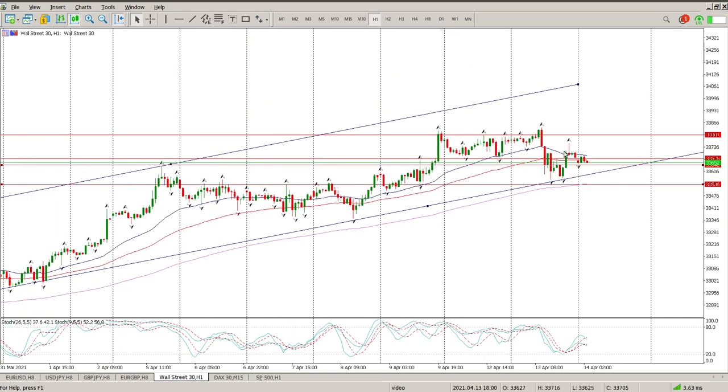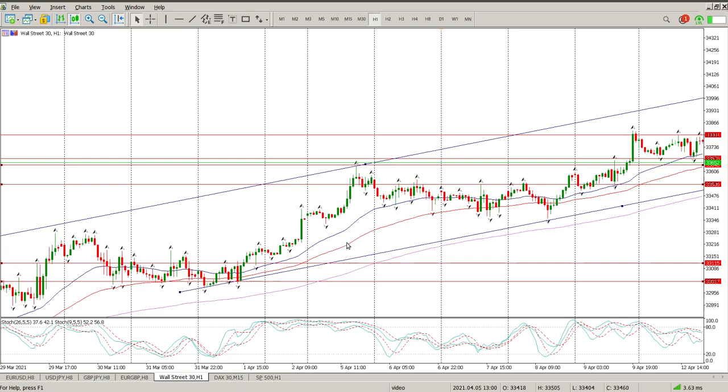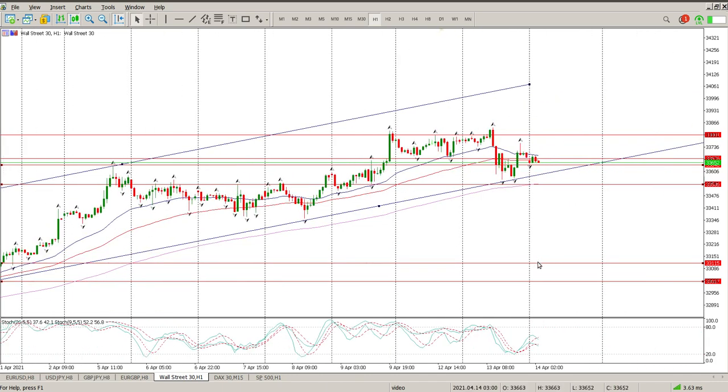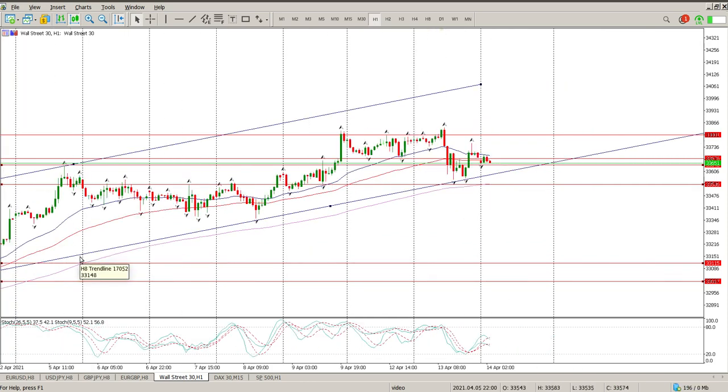We are starting to flirt with the bottom of this channel. So if that channel does give, you're looking at somewhere around here as your low-end target — and that would be a great area to buy into as far as I'm concerned. That's around 33,100. So somewhere around 33,100 would be the target if this channel had to break, retest, and start moving. It would come down and test somewhere down here.